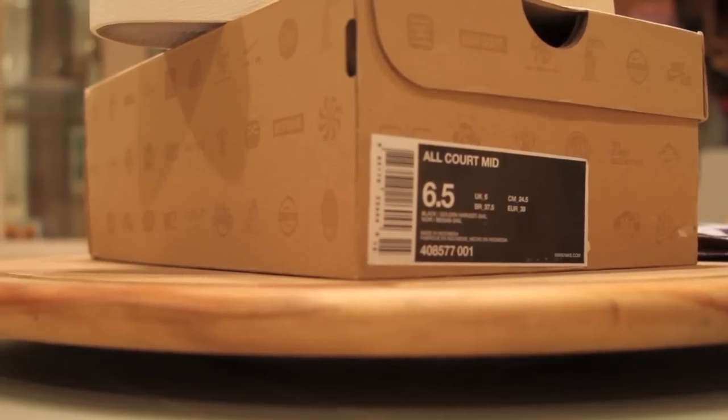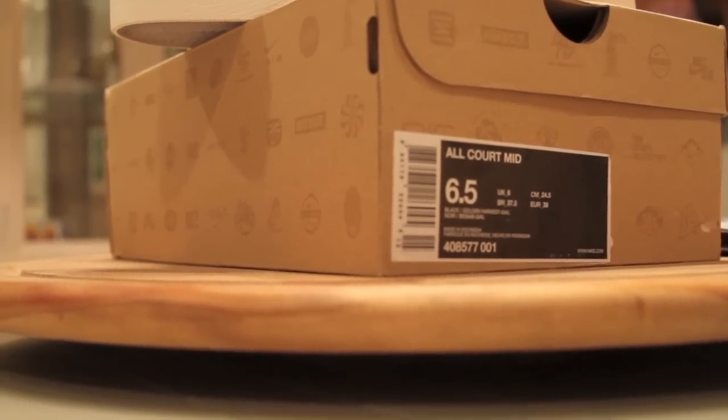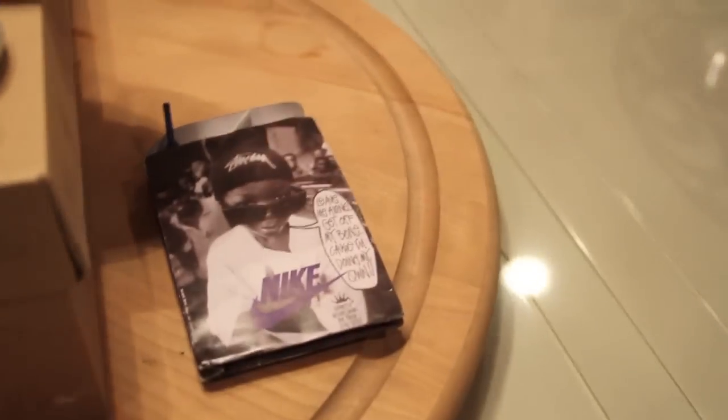All-Court Mid, size 6.5, coming in that regular Nike Sportswear box. Inside the box you also have this cool little packaging for the laces. The extra laces in there are blue and it looks like there is a white pair as well.